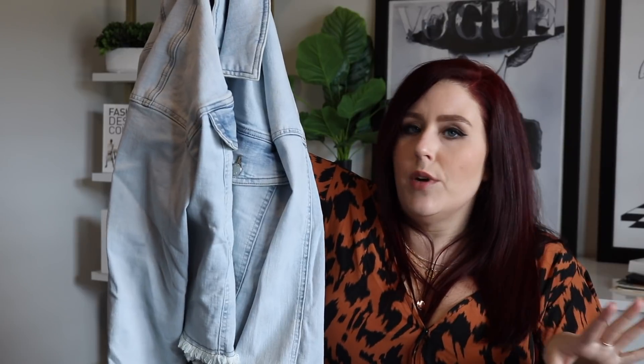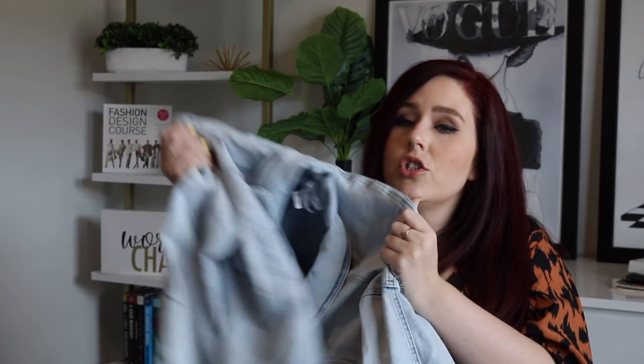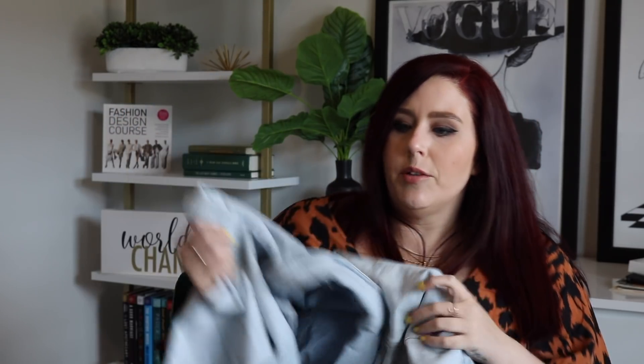It is a cropped jacket so you can wear it with so many things — I wore it with the jeans and the shirt, but also picture it with that orange dress from the beginning: such a vibe. I literally throw a denim jacket on everything — jeans and a concert tee, dresses, you name it. If you are looking for your spring denim jacket, this one is it. It's hefty material so it will actually have some warmth to it, not just for looks, and with no distressing you can dress it up or down.